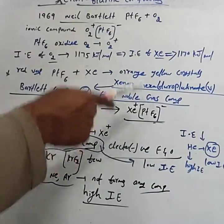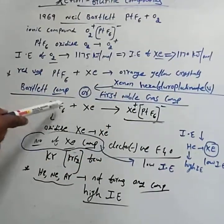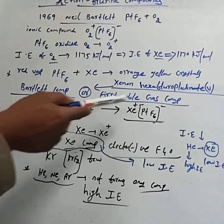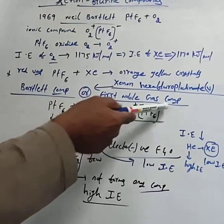If they ask for the preparation of the Bartlett compound: red vapors of platinum hexafluoride are treated with an equal volume of xenon, then orange-yellow crystals of Xe+ PtF6− are formed.